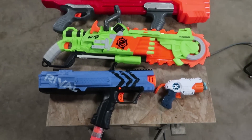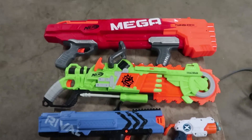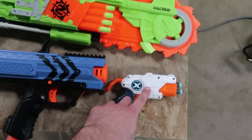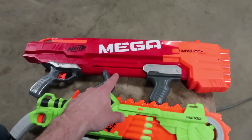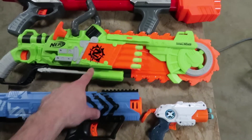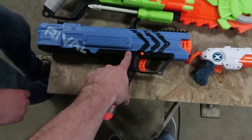We've got a nerf arsenal ranging anywhere from minimalist to megamalist, megamalist to unnecessary-a-list to hurts-a-list — or so we assume. I'll be the judge of that.